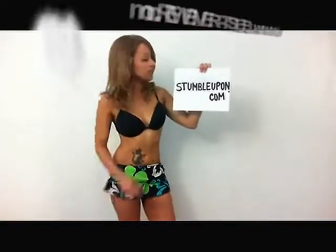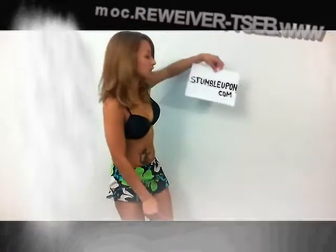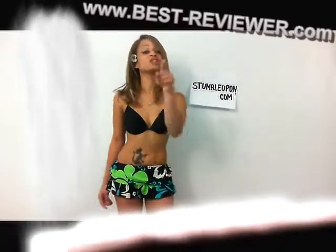Hey there everyone, it's Fabiola again and today I'm going to review StumbleUpon.com. StumbleUpon.com is a discovery engine that finds the best of the web recommended just for you.